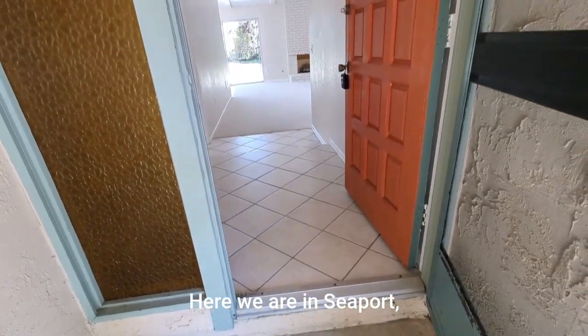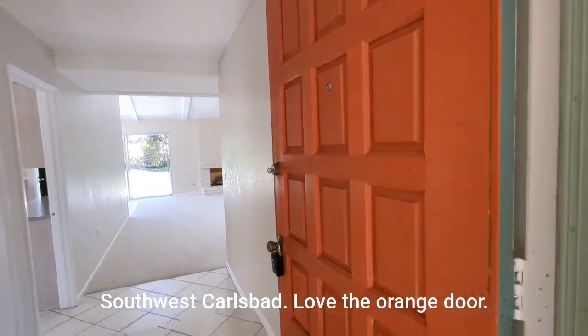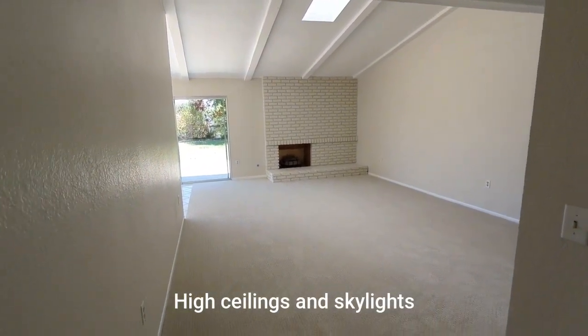Here we are in Seaport, Southwest Carlsbad. Love the orange door. Built in the 70s — high ceilings and skylights.